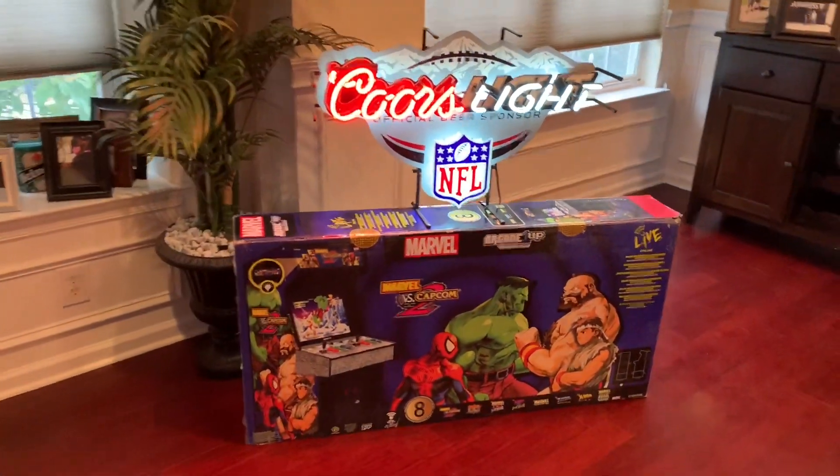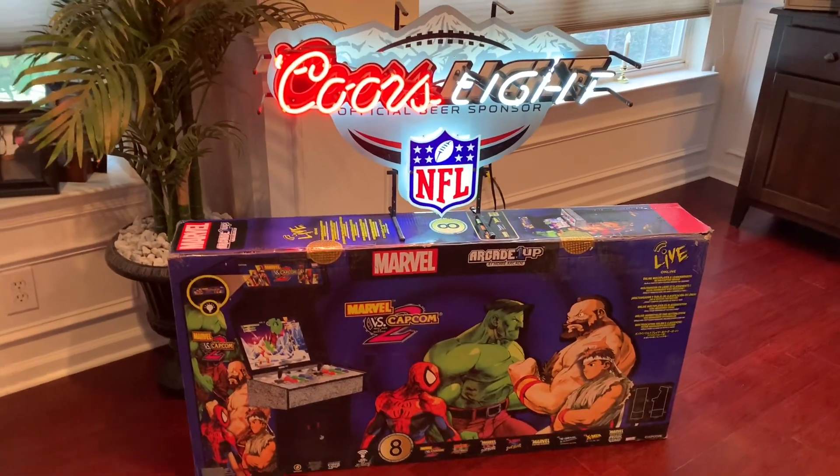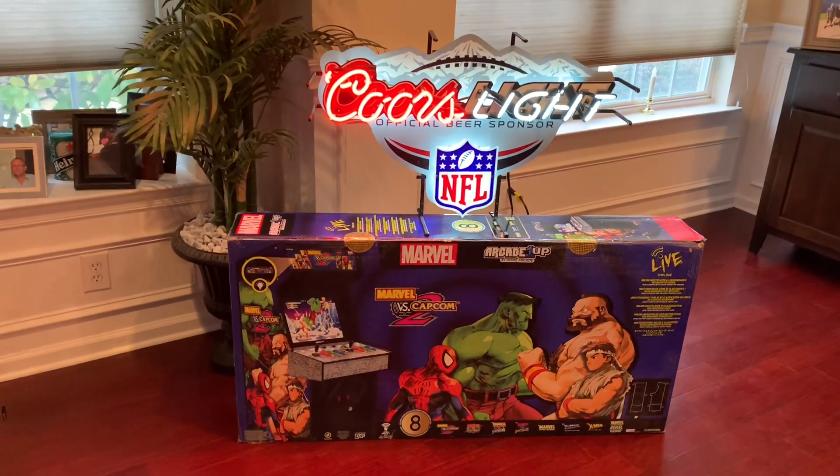What's up guys, welcome back to Third Floor Arcade, this is Jason, and today I'm going to do a quick video on a couple new game room pickups from this weekend.